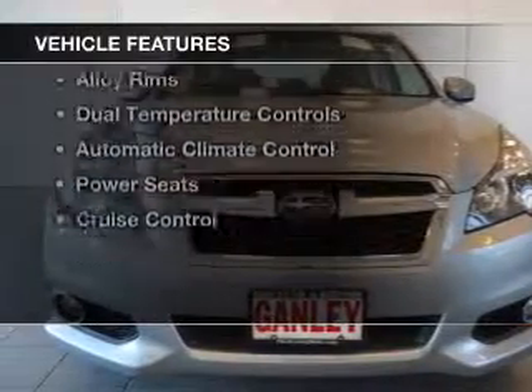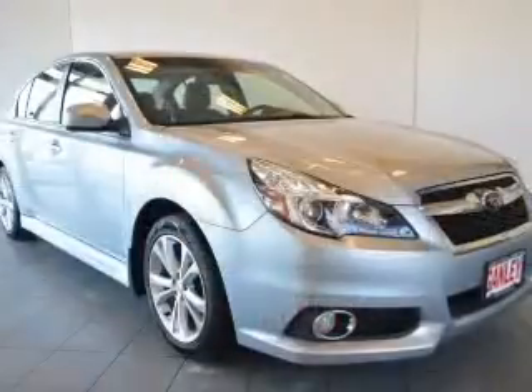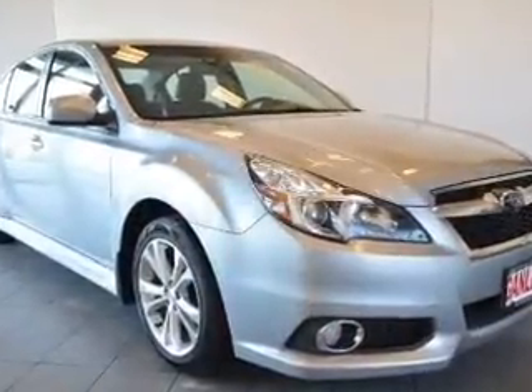The features include a sunroof, leather seats, heated seats, digital radio, and steering wheel controls.